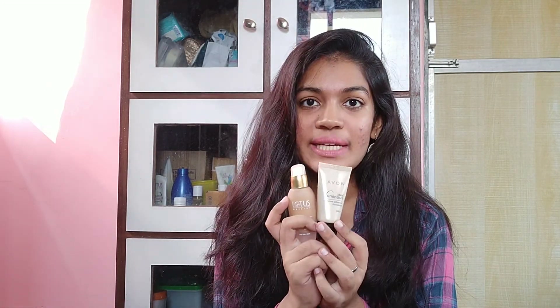Moving on to the first two products, which I actually use in combination with each other. They have been one of my favorite products pretty much throughout 2017, but I haven't been using them as regularly as I have been lately. Earlier when I had my YouTube channel I didn't really use foundation that often, but now that I've been filming a lot of videos — I did my drugstore foundation routine in which I spoke about these two products in depth — I'll leave a link to that in the description box.